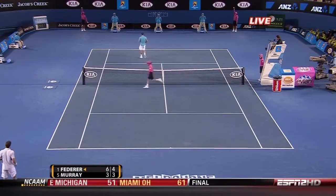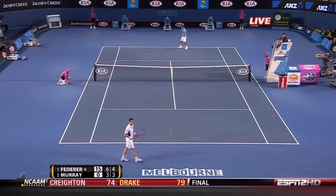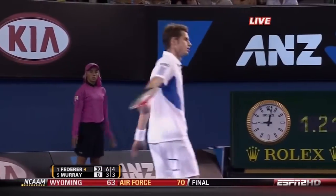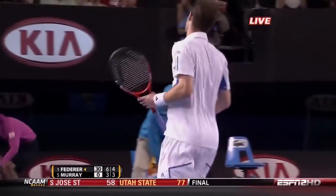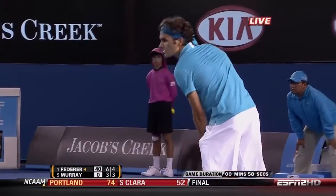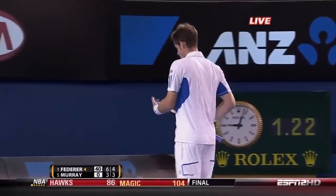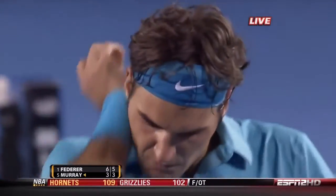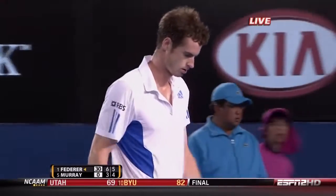Federer does so much with that mid-court ball on the forehand. That's the control. The serve has been just a huge difference in so many big matches. Only against Nadal is he really unsettled in his service games in these big finals. Murray has to fight hard to stay in the set as Federer holds serve for 5-3.